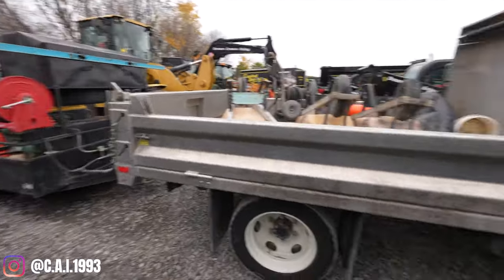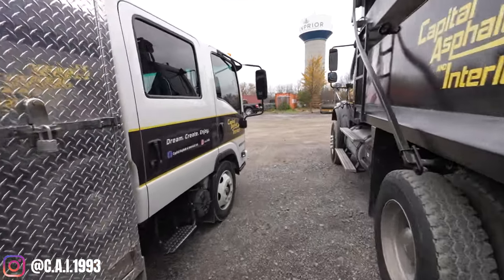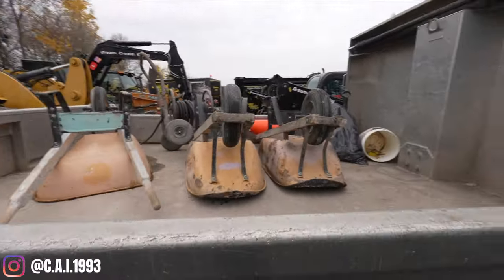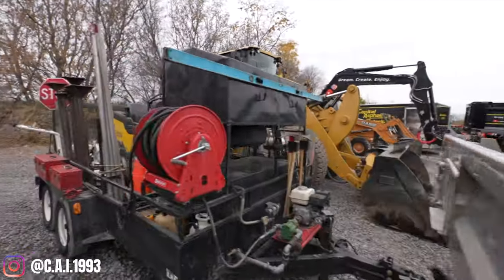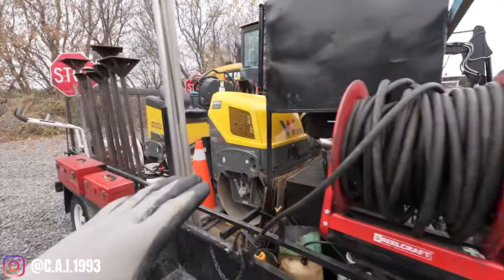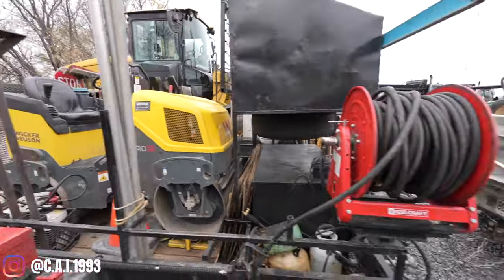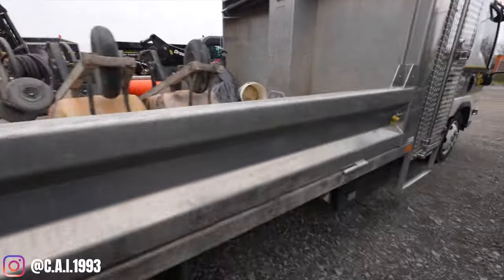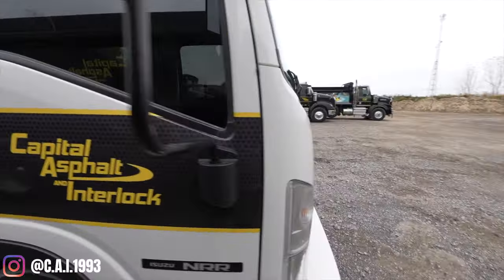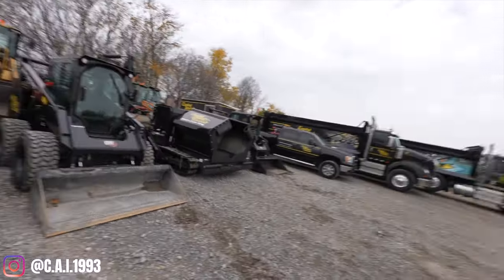Over here we have our tool truck — an Isuzu, I believe it's 2019. It has a toolbox on the side, a dump box in the back where we keep our wheelbarrows, all of our hand tools, a sealer unit and tank attached to the front of the trailer, and our asphalt small finishing roller. This is our tool truck that we rely on every single day — it's on every job site because it transports the guys and keeps all of our hand tools.